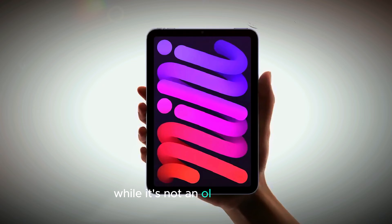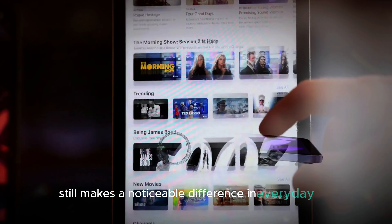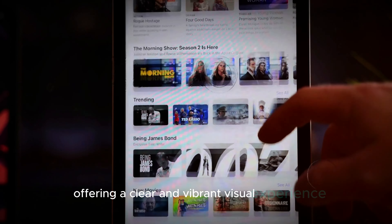While it's not an OLED display, the enhanced refresh rate still makes a noticeable difference in everyday use, offering a clear and vibrant visual experience.